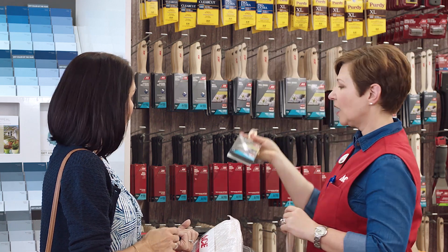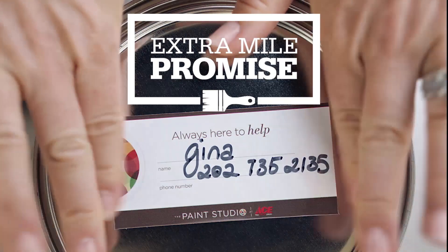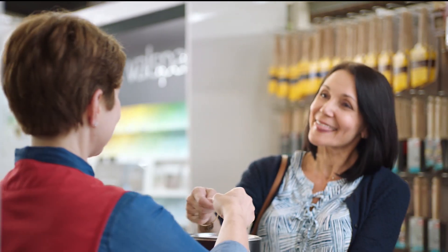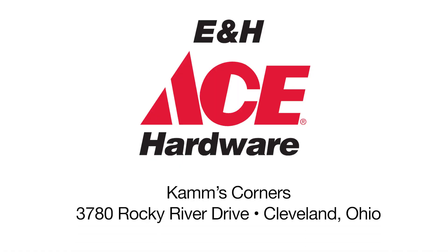With the Ace Extra Mile Promise, we'll help you get everything you need for your paint project the first time. Or, delivery is free! From brushes and tape to paint and cleaning supplies, find what you need at E&H Ace Hardware and Cam's Corners.